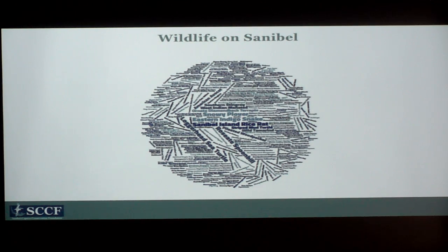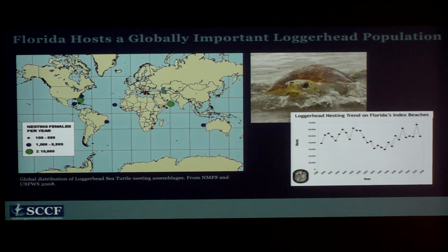Sanibel supports a wide variety of wildlife — from the coastal habitat to the wetlands to the marine environment and on land. This is a word cloud of the over 400 species we can find on Sanibel. We know that wildlife can adapt to changing environments; it happens all the time. But the question is: can they adapt fast enough to this accelerated rate of change? Sea turtles are a great example — they've been around for hundreds of millions of years and have adapted to changing climates many times.